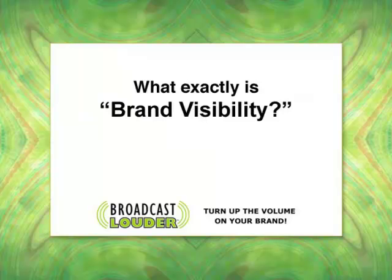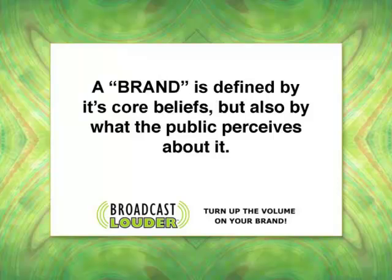Our first tip is: what exactly is brand visibility? A brand is defined by its core beliefs, but also by what the public perceives about it. A brand, along with its marketing strategy, products, and services, has a mission.